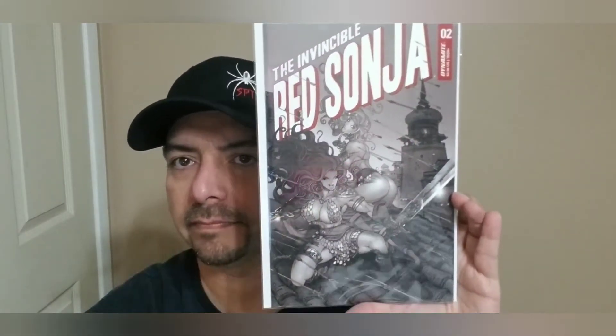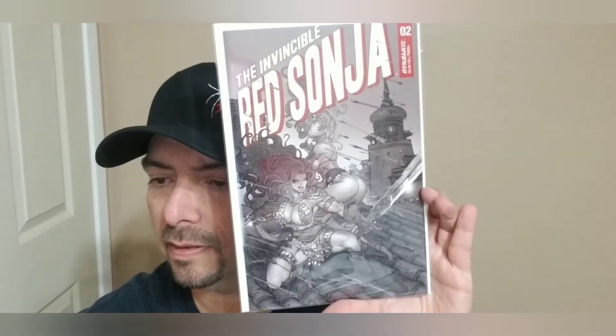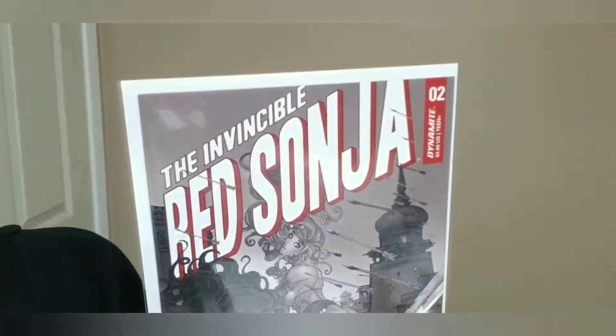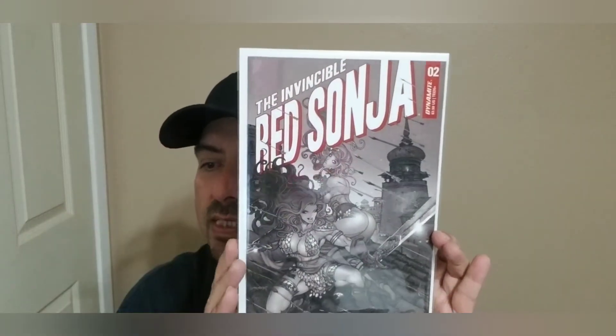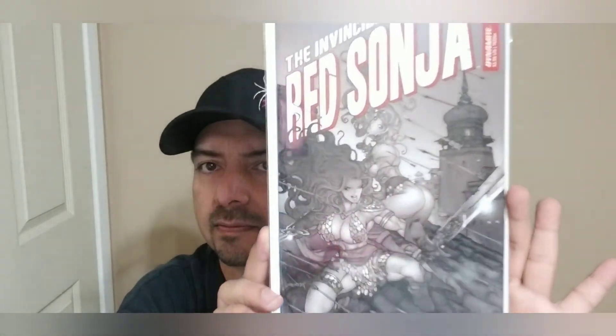Next we have the Invincible Red Sonya number two — a bunch of arrows firing at her. This is Invincible Red Sonya number two, the one-in-seven Moray black and white FOC variant. Nice little cover.